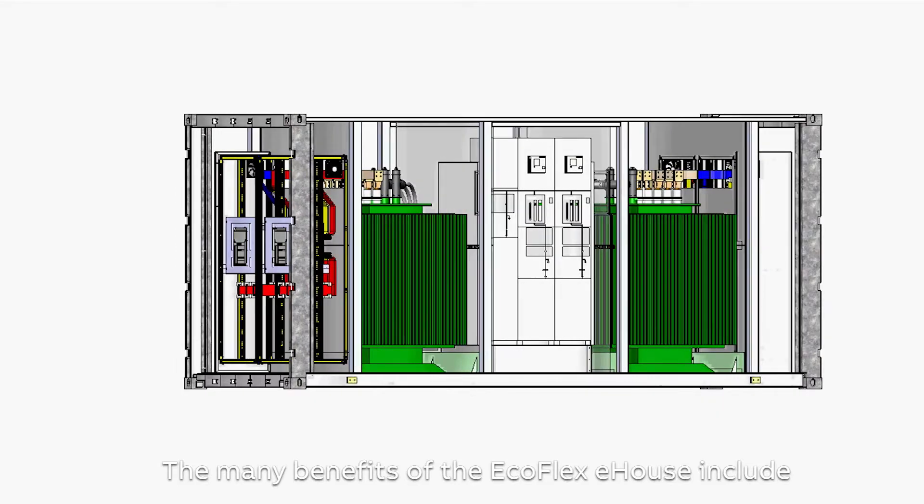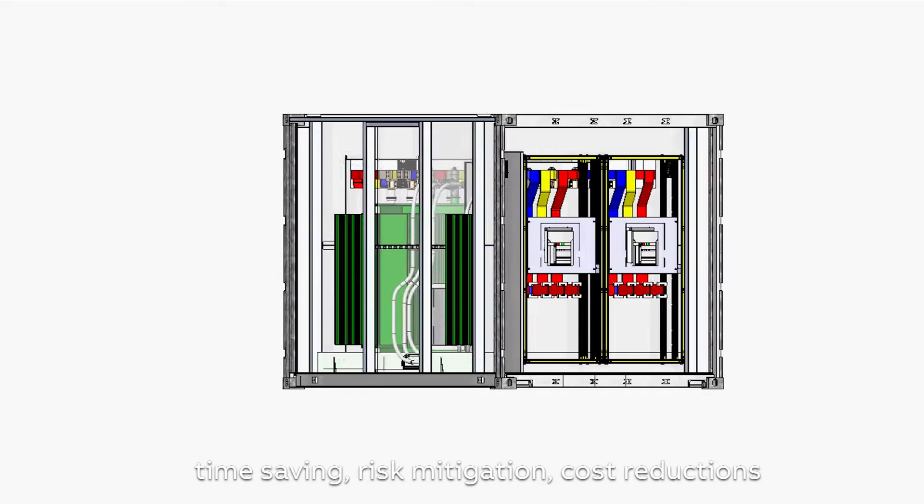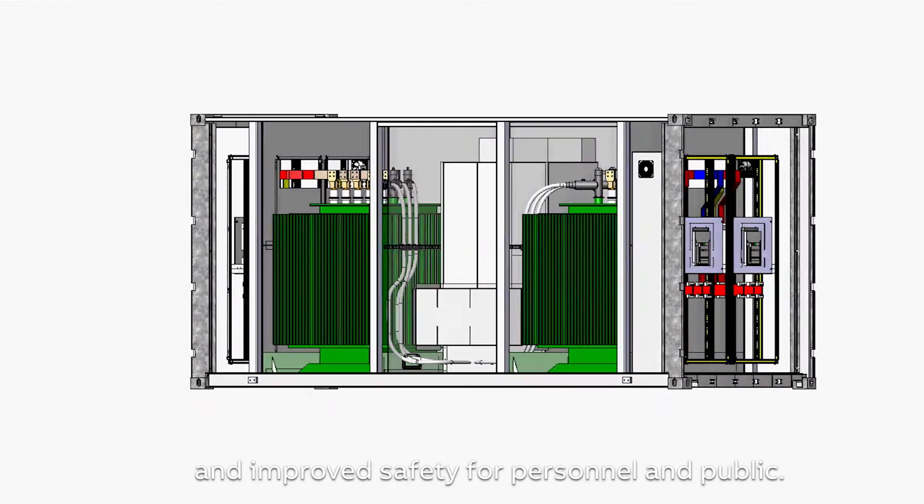The many benefits of the Ecoflex e-house include time saving, risk mitigation, cost reductions and improved safety for personnel and public.